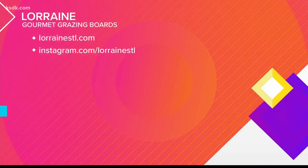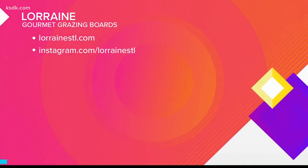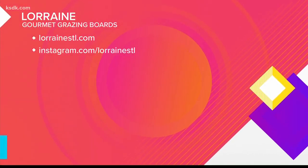For more info, visit LorraineSTL.com and make sure to follow the company on Instagram at LorraineSTL.